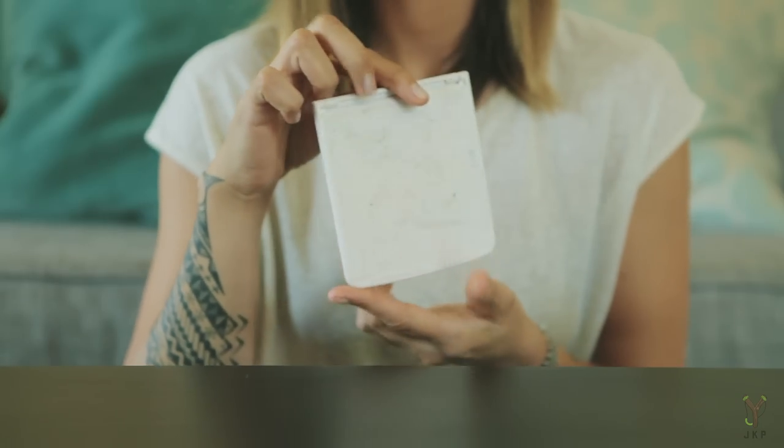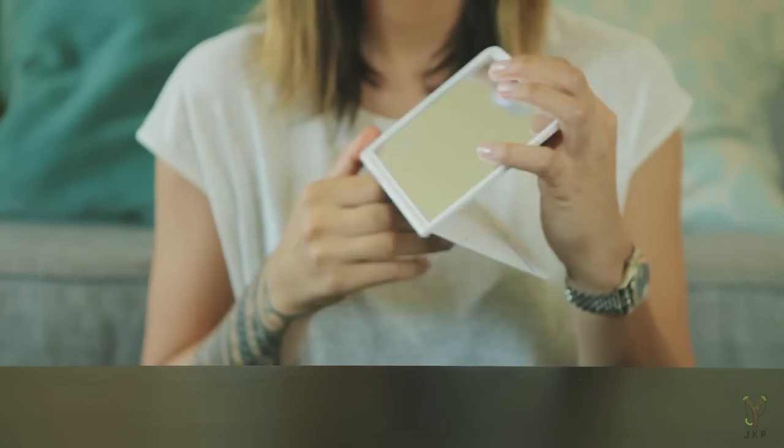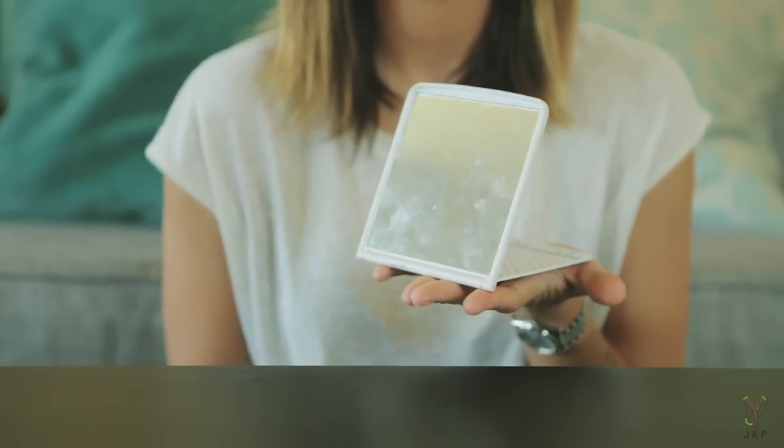The first most important thing I always have to carry with me is a portable mirror — this one specifically because it stands up. I'm constantly on the go; I never have time to do my makeup at home the way they do it in the movies. It's always on the go, trying to hold the mirror and do my eyeliner at the same time, so this is super important.